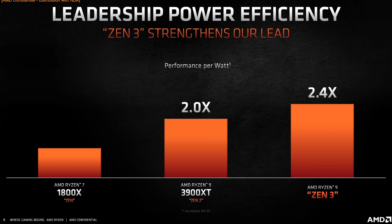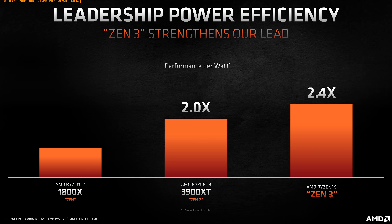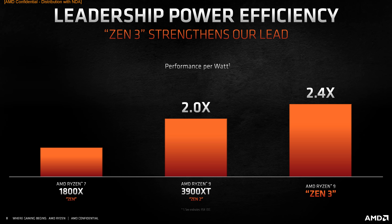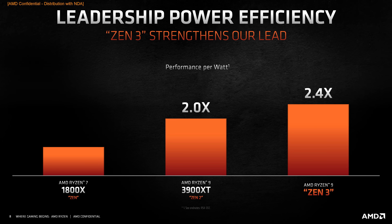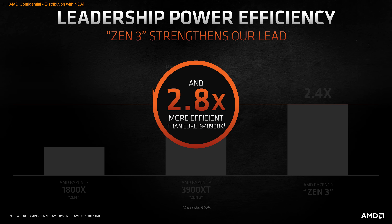AMD are also claiming higher performance per watt for Zen 3 versus Zen 2, now at 2.4 times that of first-generation Zen. AMD told us that Zen 3 specifically had 24% better performance per watt than Zen 2. AMD were also proud to boast it's 2.8 times more efficient than the Core i9-10900K, which is no surprise given Intel is still stuck on 14nm with a Skylake-era architecture. One thing not mentioned in the presentation but clarified later is that the IO die is the same between Zen 3 and Zen 2 processors — still the 12nm IO die design with slots for up to two chiplets. It's the chiplets which have been improved, while the IO die is the same.